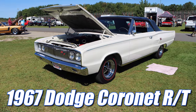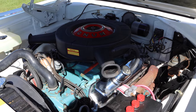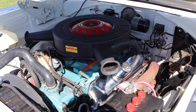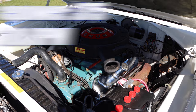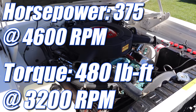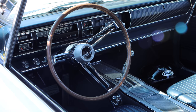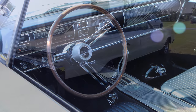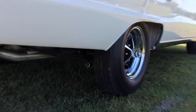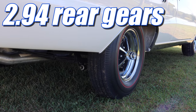1967 Dodge Coronet RT. This car features the base engine for the RT, which was a fairly stout 440 cubic inch V8. Compression ratio is 10.1 to 1, and it was rated 375 horsepower and 480 pound-feet of torque. Inside is a power-hungry Torque-Flight three-speed automatic transmission, and then we get to the rear gears of this car, which is somewhat of a drag race limiting factor — 2.94. But I'll bet it's fantastic on the highway.